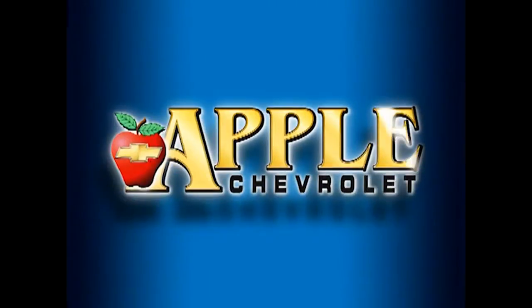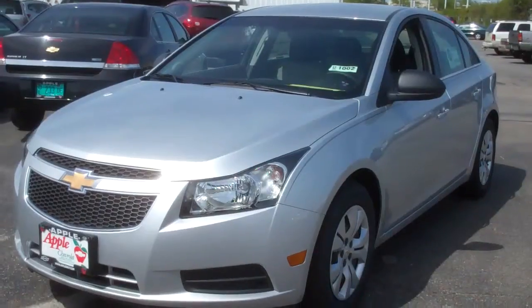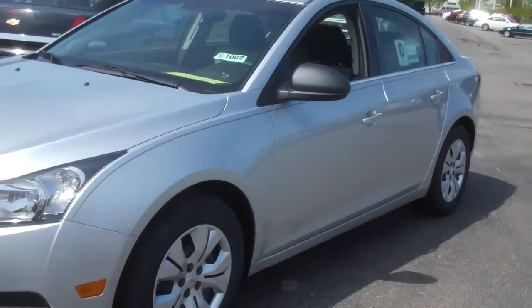When you're shopping for a Chevy, pick Apple Chevrolet! Hi Julia, this is Dan Dignan from Apple Chevy. I wanted to send you a quick video of the 2012 Cruze that I quoted you.